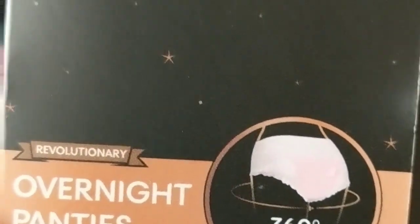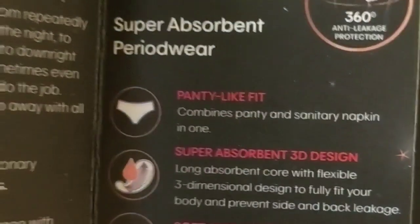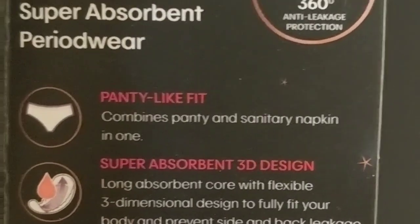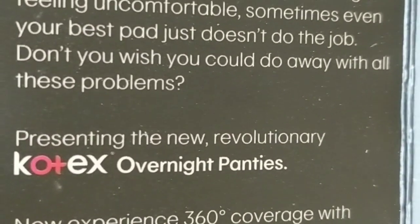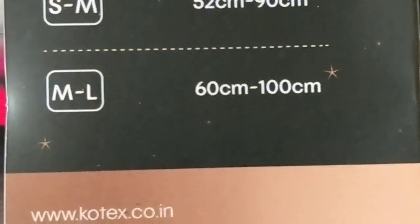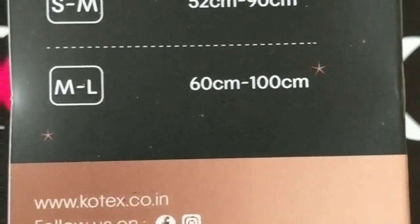The card says 'Overnight Panties — 360 anti-leakage protection,' and when you open it, it shows the features: panty-like fit, combines panty and sanitary napkin in one, long absorbent 3D design, soft and breathable. The other side has introductory comments about how nights during your period are difficult, and at the back there are size recommendations to help you find your perfect fit.